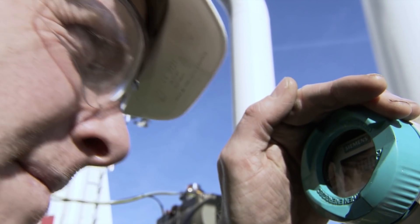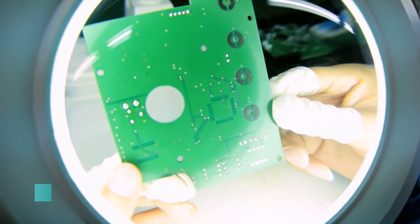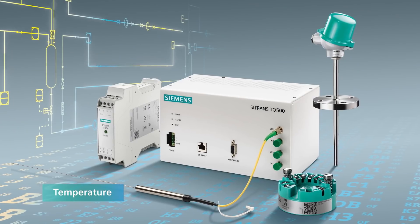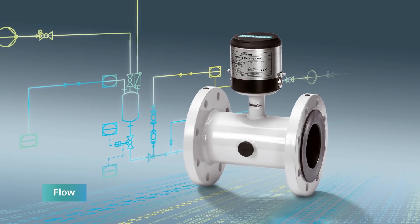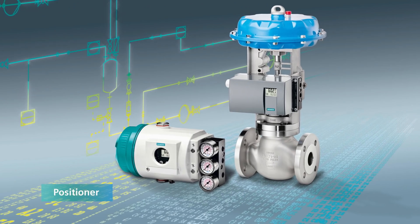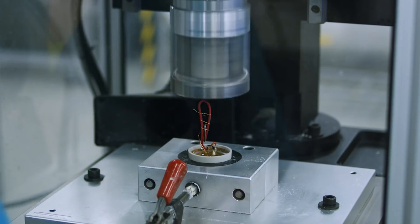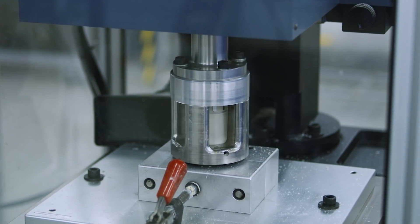Siemens complete line of field instrumentation is packed with state-of-the-art technology. Whether it's pressure, temperature, flow, weighing, level or electro pneumatic positioners, every Siemens instrument is engineered to produce the most accurate and reliable measurements possible.